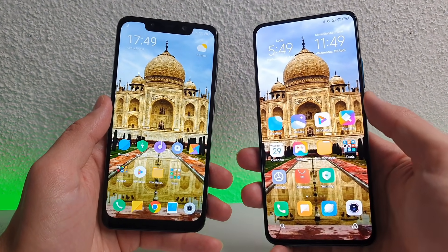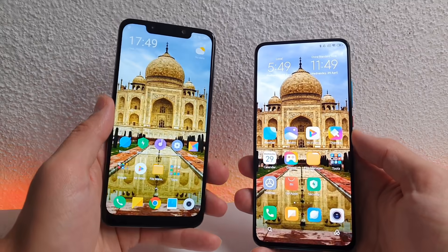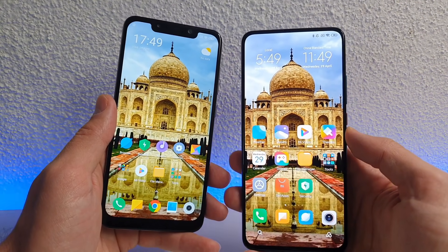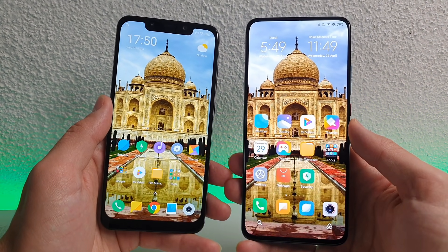You'll find the buying links in the description below for both smartphones. Pocophone F1 is $250, Redmi K30 Pro is $460 — so around $200 more expensive, Ninjas. Stay tuned.